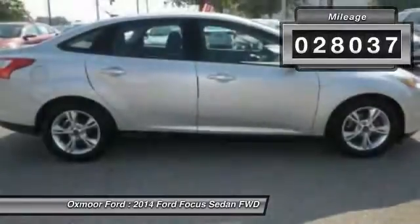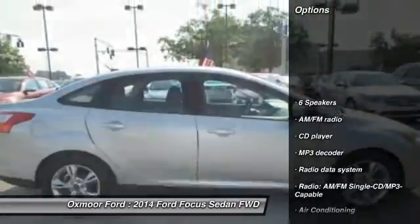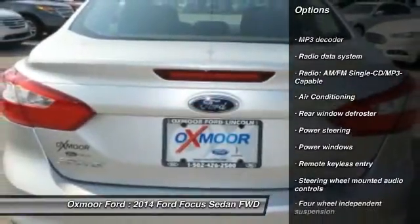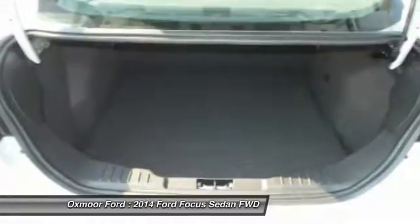Here are some of this vehicle's great options: traction control, dual airbags, Bluetooth, power steering, front air conditioning, and alloy wheels.